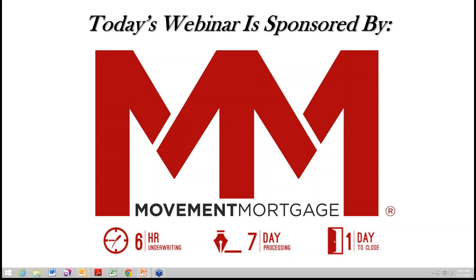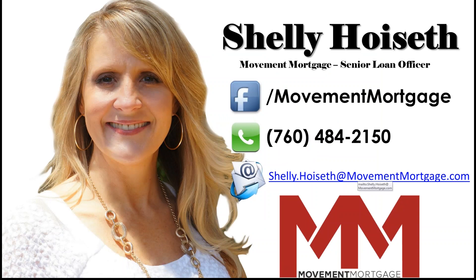I would like to give a special thank you to the sponsor of today's webinar, Movement Mortgage. We have Shelly Hoyseth, the Senior Loan Officer for Movement Mortgage, with us today. Good morning, Shelly. Good morning, Victoria.